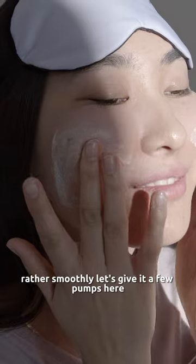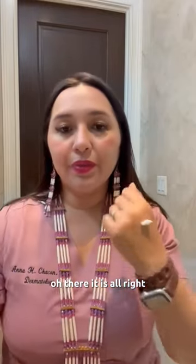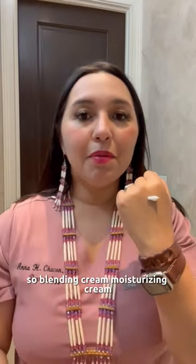Let's give it a few pumps here. Oh, there it is. So, Dany Cream Moisturizing Cream.